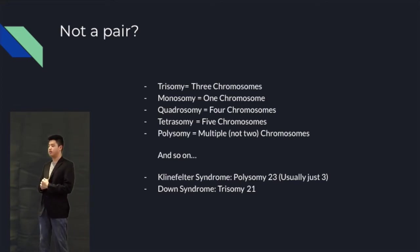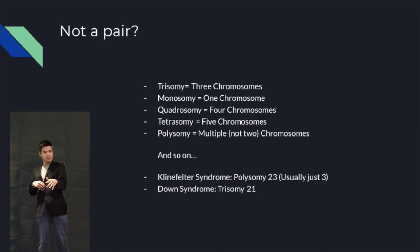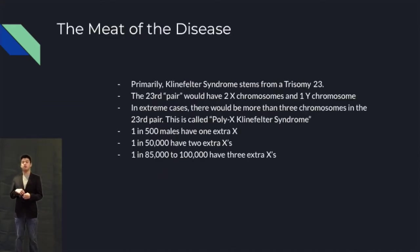I am not going to get into meiosis, because it was never my strong suit. But anyways, I attached a link below to a video by the Amoeba Sisters that describes meiosis. Only males are targeted with Klinefelter syndrome, and instead of the 23rd pair being XY, they have XXY.